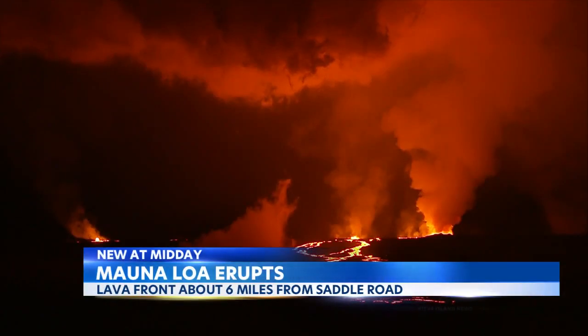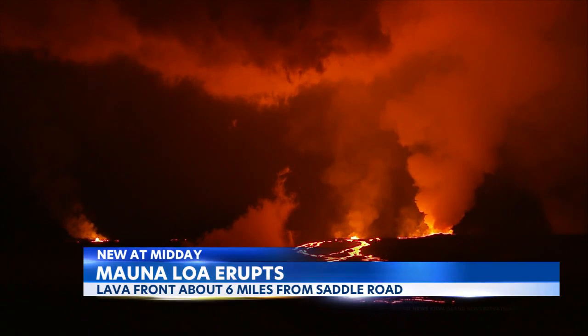Lava crossed the Mauna Loa Weather Observatory Road at approximately 8 yesterday evening. The flow front is now located roughly 5 miles from Saddle Road.